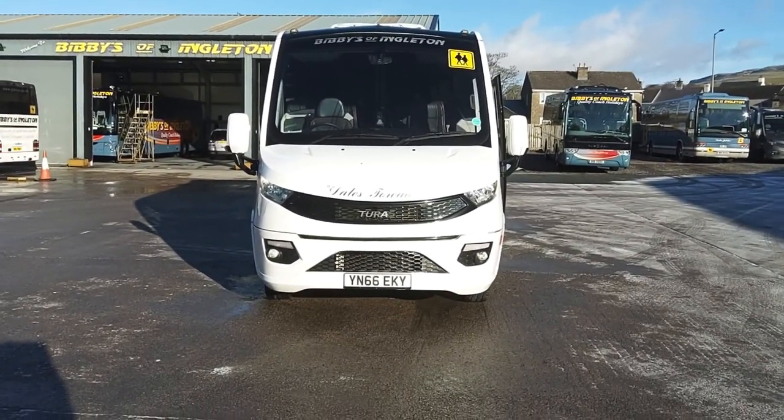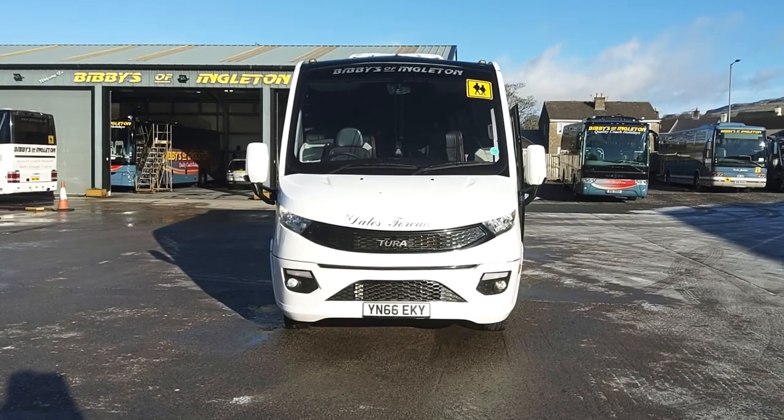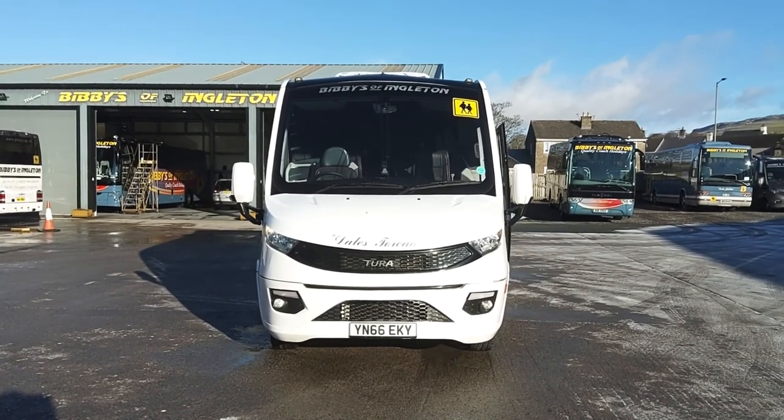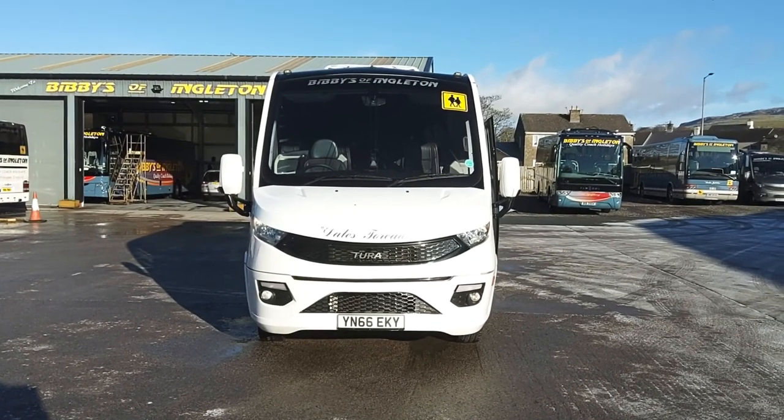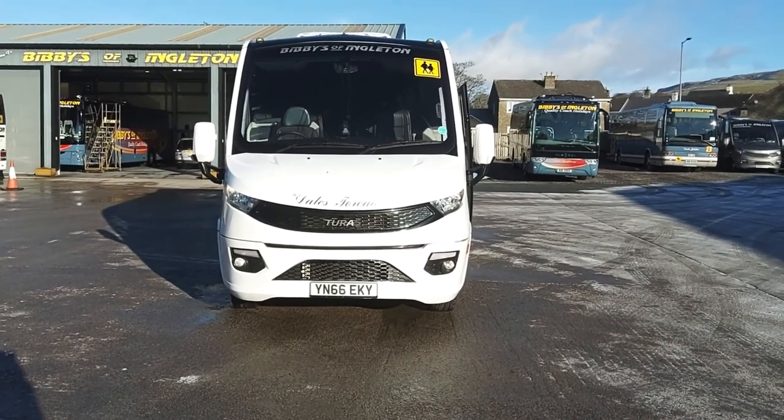So to recap: this is a 2016 on a 66 registration IV Corp Daily Noon Taurus 700, 29-seat midi coach.